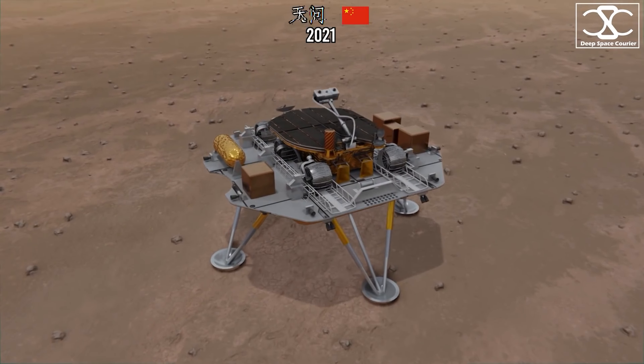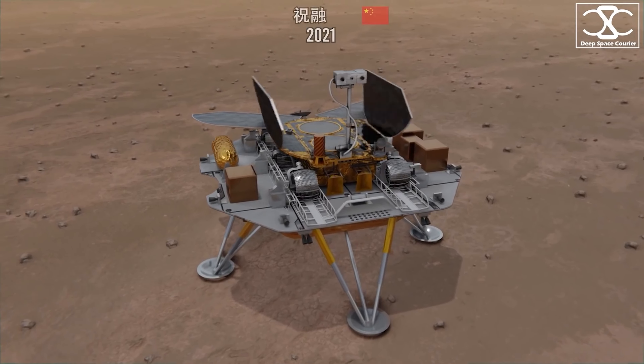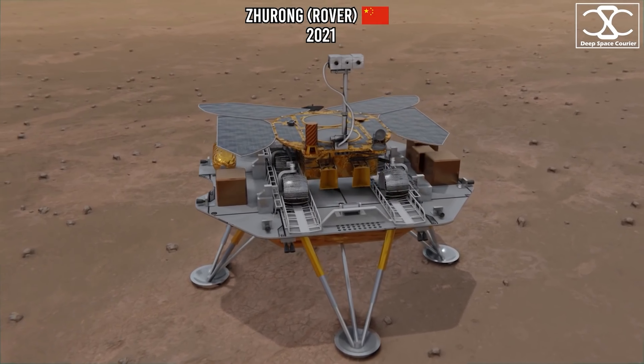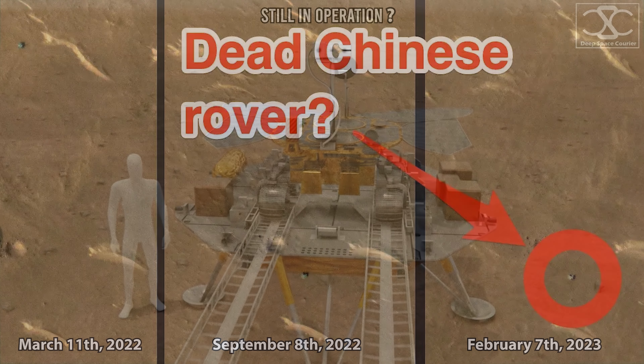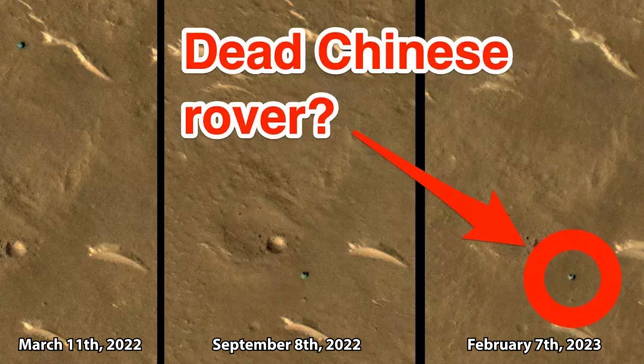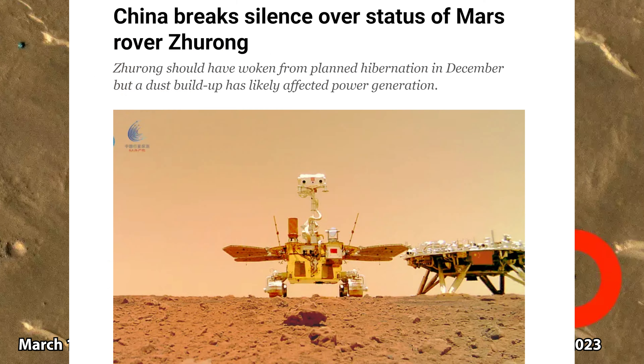Speaking of deceased rovers, remember China's Tianwen-1 mission? Observations by NASA's Reconnaissance Orbiter show that the Zhurong rover hasn't moved since it was put into hibernation mode in May of 2022, despite being scheduled to wake up last December. There is some hope that the summer sun could revive it from its slumber, but right now it's looking like the Zhurong rover is the latest robot to have met its dusty demise on our red neighbor.